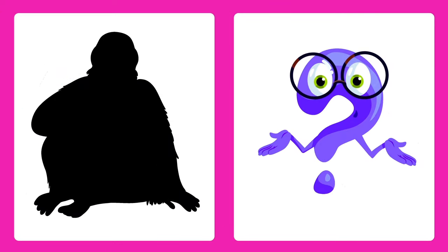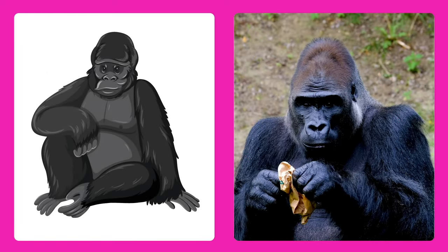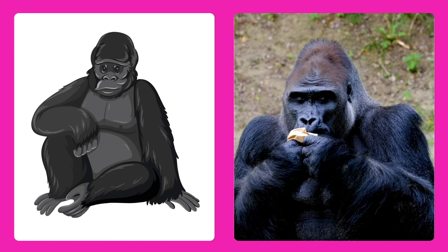Can you guess this animal? It's a gorilla! Gorillas are big and strong, like the kings of the jungle.